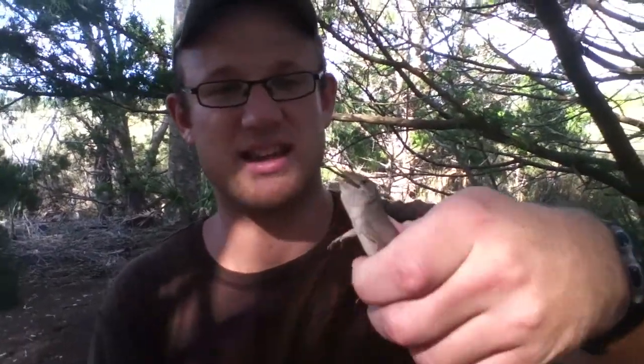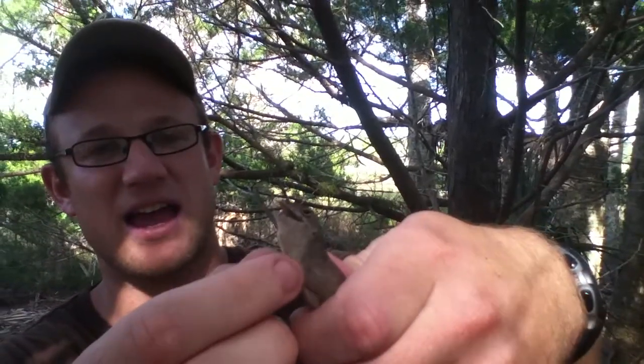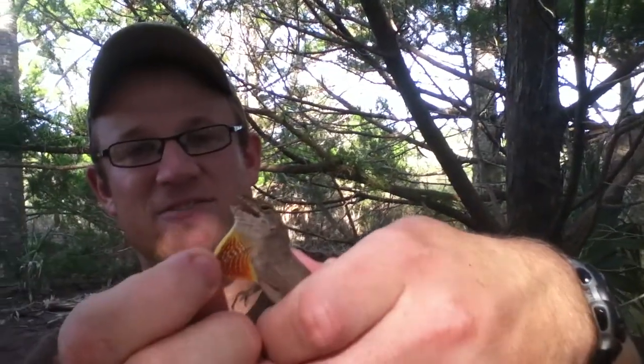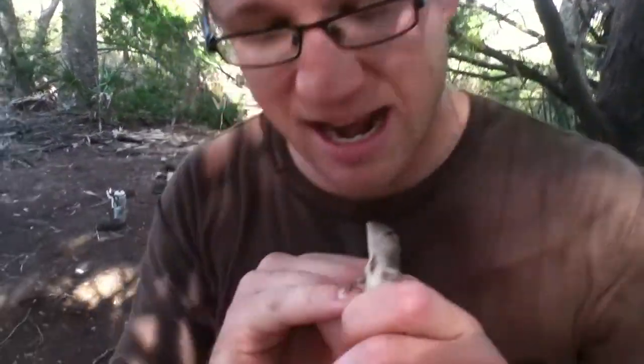And then to contrast, we've got this pretty big male here. You can see he's opening his mouth and he can flare out this dewlap for territorial displays. This thing might be 60 or 70 times as large as the other one.